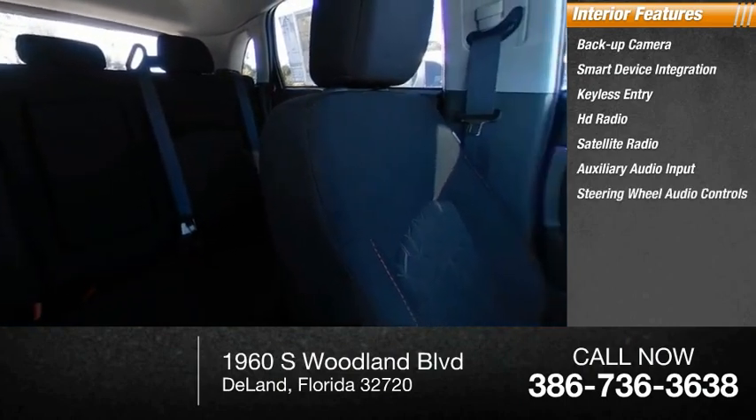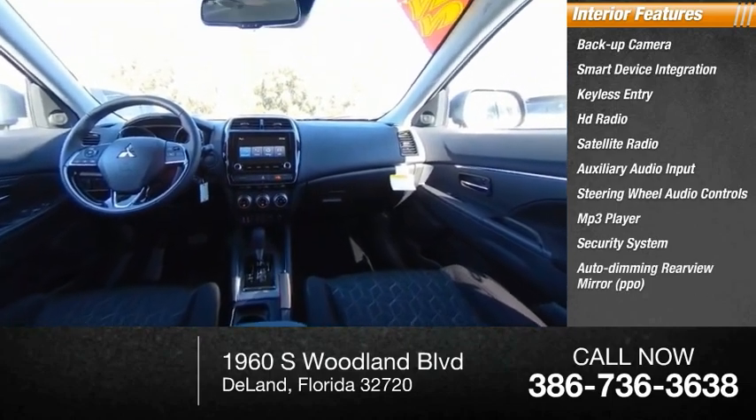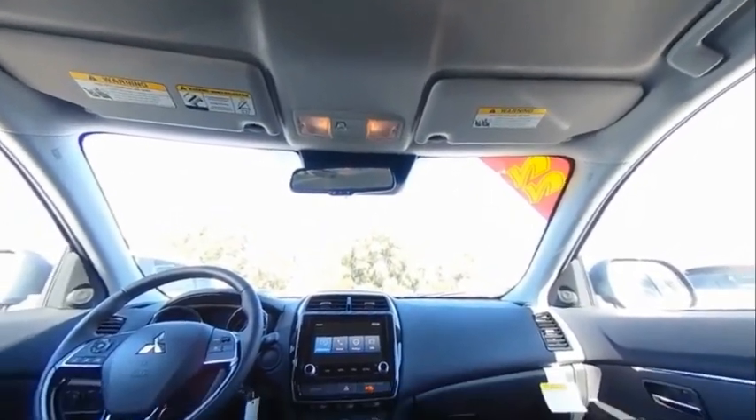Inside you'll find a backup camera, smart device integration, keyless entry, HD radio, satellite radio, auxiliary audio input, steering wheel audio controls, MP3 player, security system, and auto-dimming rear view mirror. Come take a test drive today.